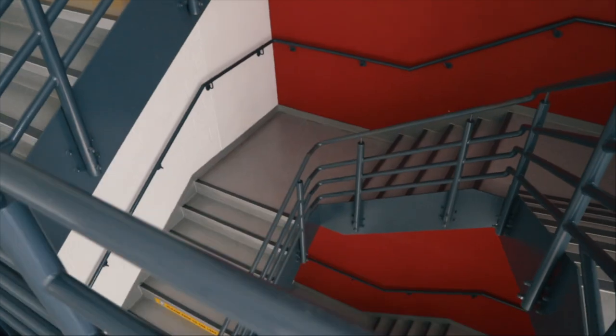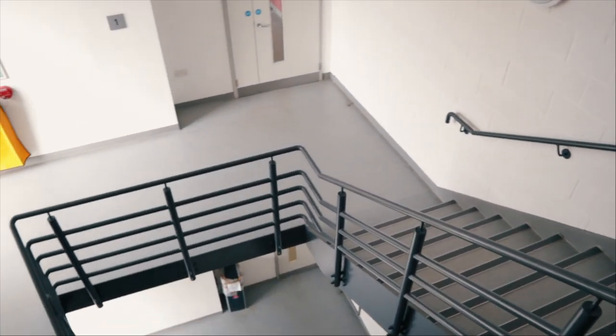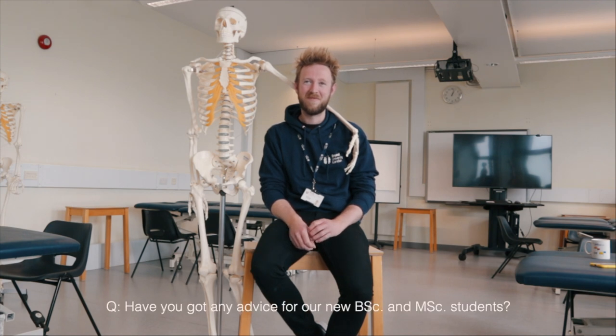Brunel has quite a good reputation for how accessible staff are, and arguably staff are now even more accessible because it's so easy to jump on a 15–20 minute video call. But we're not just doing video calls — even after recording this I'm going to have a face-to-face meeting with a student for a walk around campus. A lot of staff are actually quite excited at the prospect of going for a walk around campus with students so we can still have that face-to-face interaction.